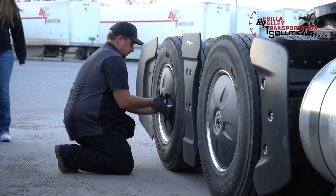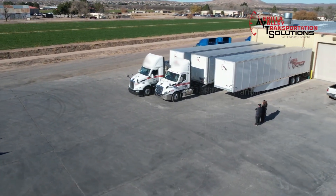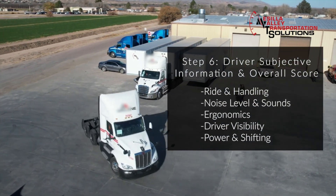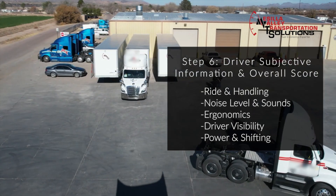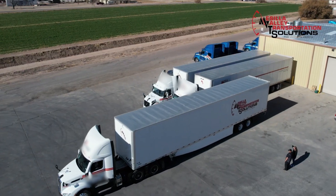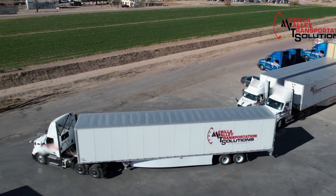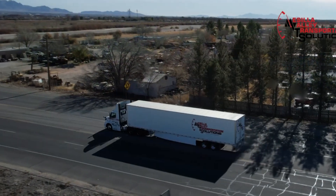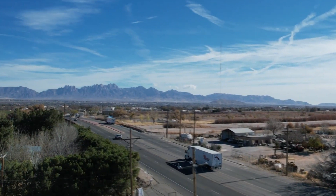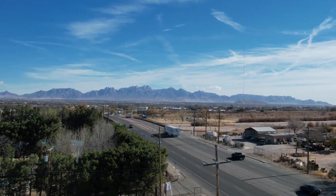The other aspect is that each driver drives each tractor, and that's where the subjective information really comes in. We ask each driver what they think of each truck — what they like, what they dislike, how they compare to the other tractors. So we get this web of information, and that allows us to provide really reliable subjective information to the fleet on the ride and handling of the vehicle, the noise level, the ergonomics, just the driver feel overall. There are a lot of things to consider that affect how the drivers feel and behave in a vehicle, and that's another thing we provide with tractor comparison tests.